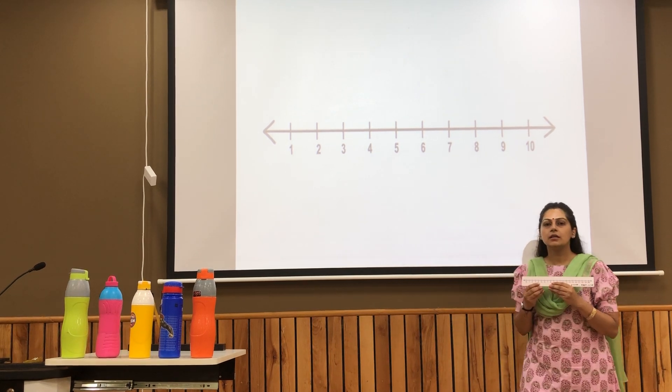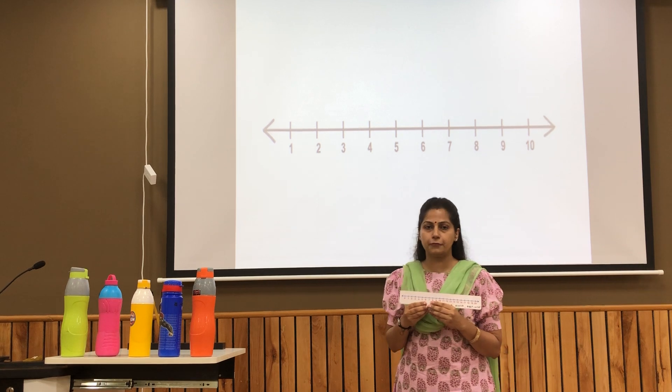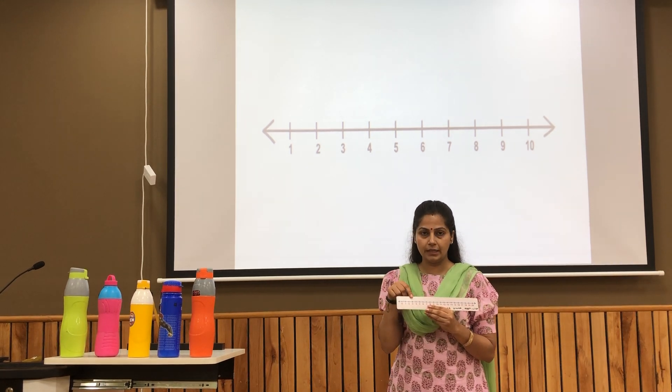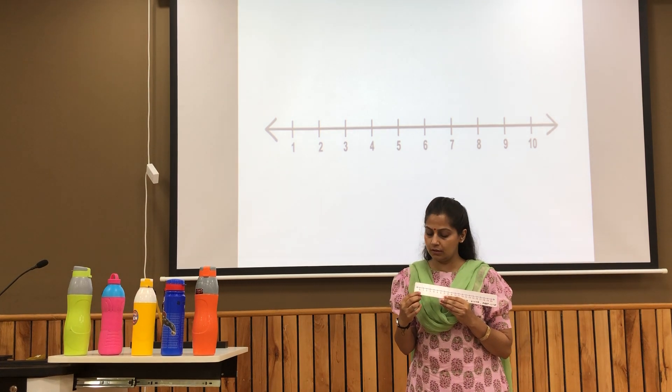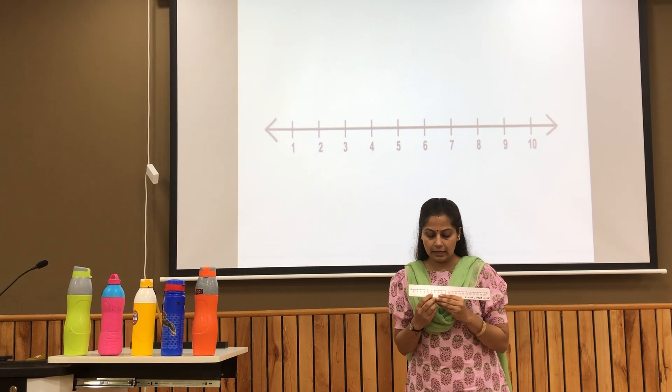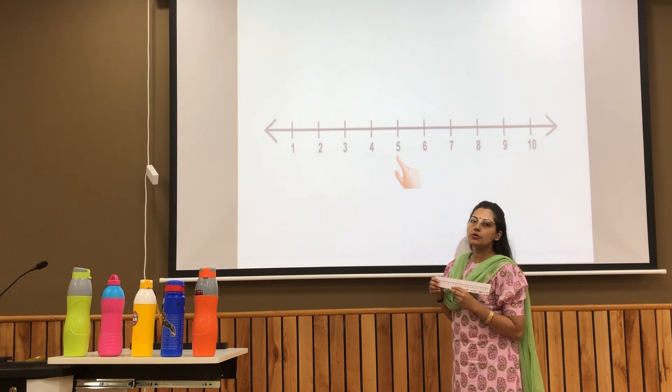Now, this is a number line. We will learn the concept of what comes before through a number line. This number line has the numbers from 0 to 20.